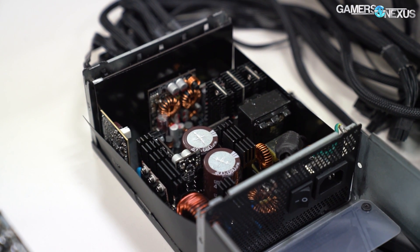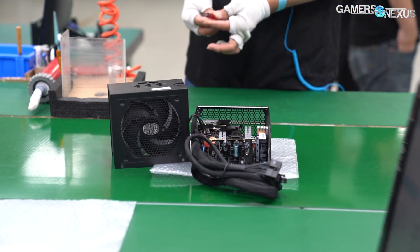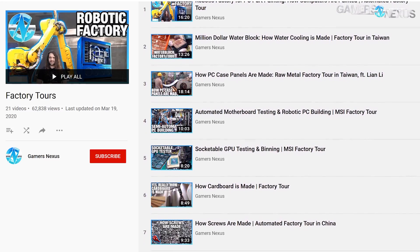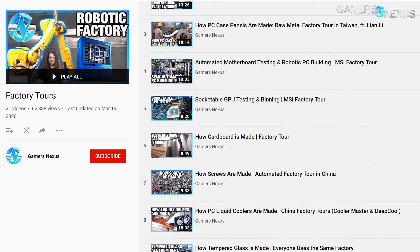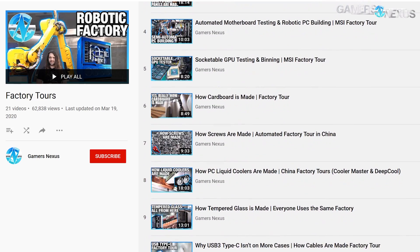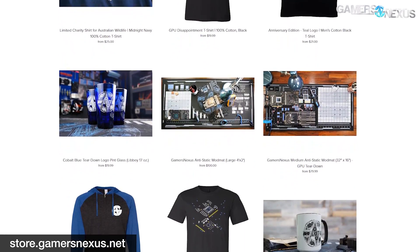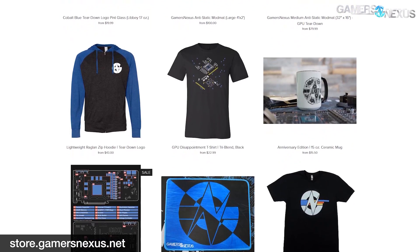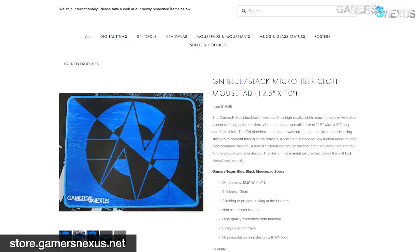That wraps our power supply factory tour for the R&D lab. If you'd like to see the physical assembly process of the same factory, you can check our factory tour playlist below. You can also watch our other factory tours, like those covering metalworking, case manufacturing, and more. Go to store.gamersnexus.net or patreon.com/gamersnexus to help us out directly — we need community support to fund these types of factory tours. They are not cheap adventures, but it's some of the most unique content you can get on the subject matter.